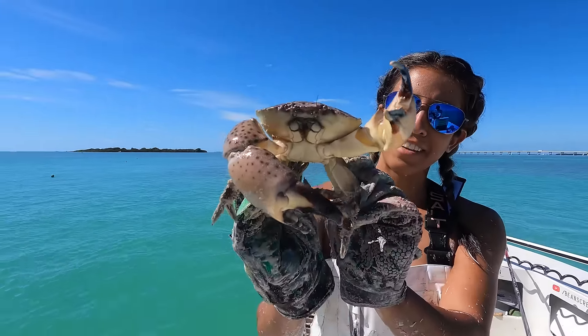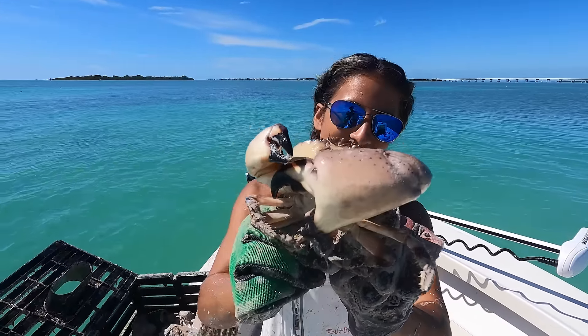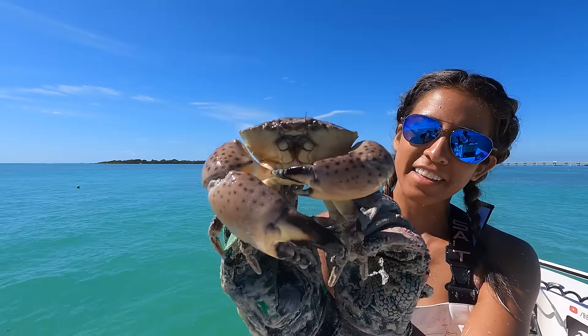Check this out, guys. This is what we call a colossal claw right here. This is not the one you want to get got by. He's waving to the camera.